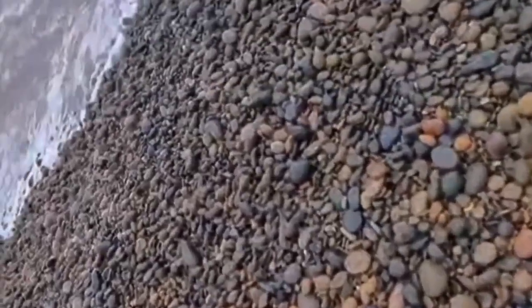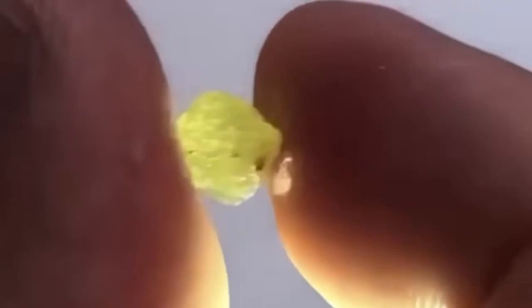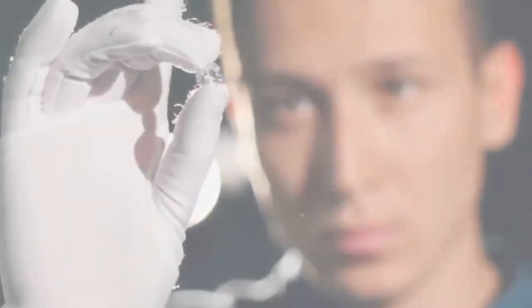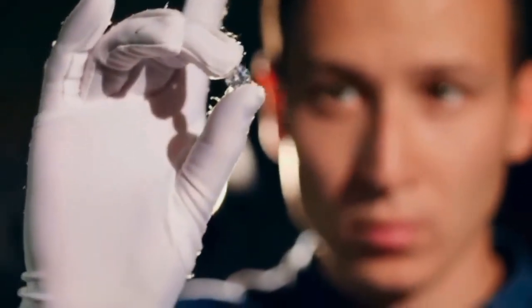Still unsure? Here's one last field trick: take the suspect stone and rub it lightly against a piece of corundum, like sapphire. If it scratches sapphire, you might be holding a diamond. But don't rely solely on scratch tests. Specific gravity tests, grease tables, and eventually professional inspection are the gold standards. But out in the field, your eyes, hands, and intuition are your strongest instruments.